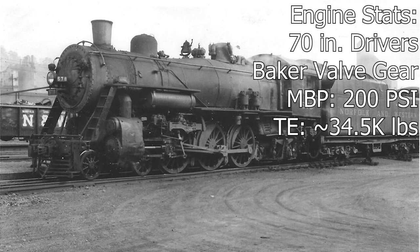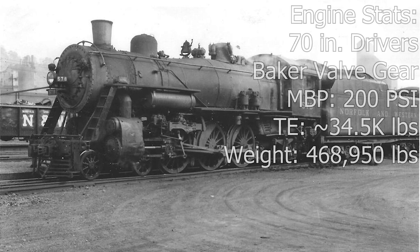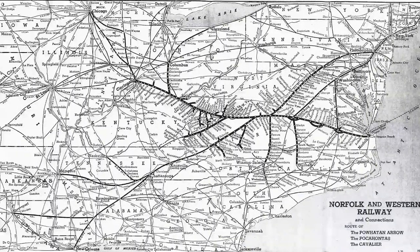In total, the engine and tender weigh a combined 468,950 pounds. Throughout its early career in revenue service, the 578 was assigned to high-end passenger trains along the N&W system, mostly running trains out of Columbus, Ohio.